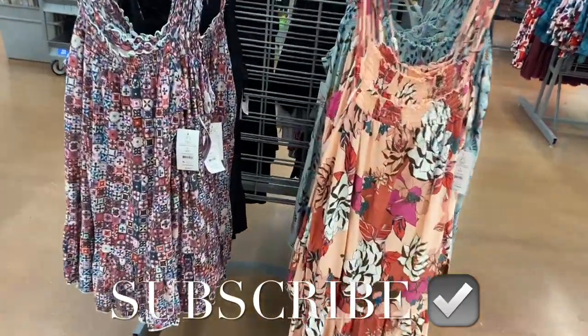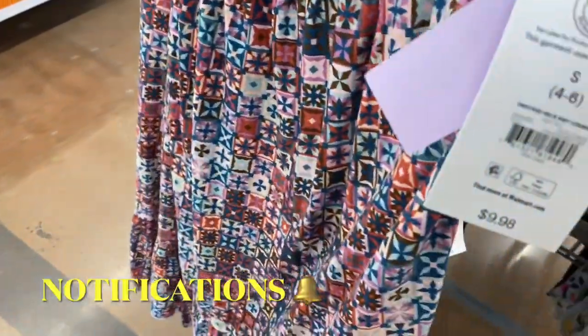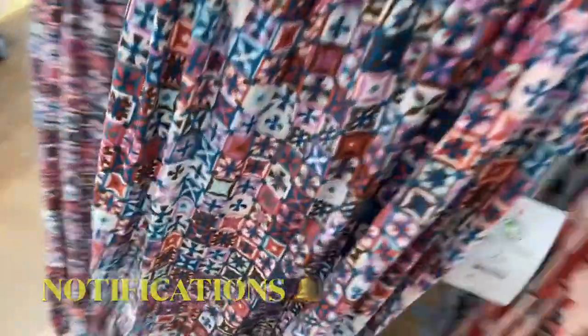Welcome back to my channel! I'm at Walmart and they have so much new stuff — I can't wait to show you everything. They have these night gowns here with smocking on the top and lettuce trim.